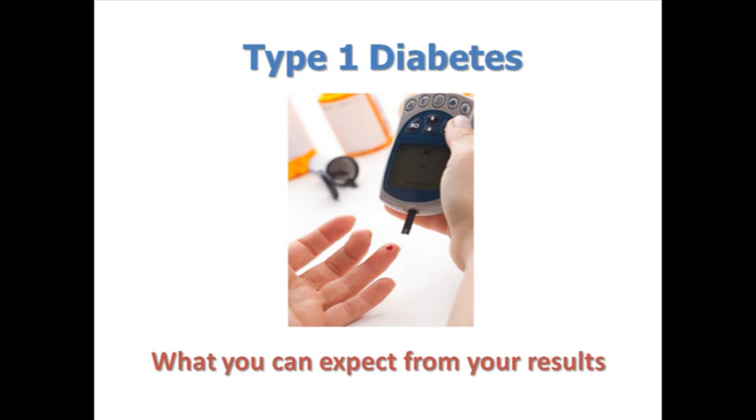Hi, I'm Erin Gordon, one of the CPMC genetic counselors. Before you view your results, I want to give you some important information about what the results can and cannot tell you. When viewing your results for any condition, it's important to remember that the testing done as part of the CPMC study only looks at disease risk. CPMC test results are not a medical diagnosis.